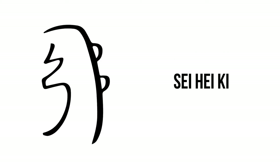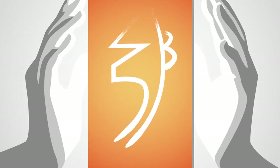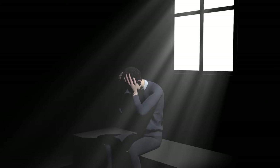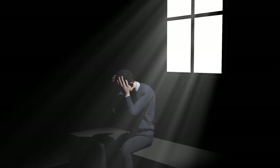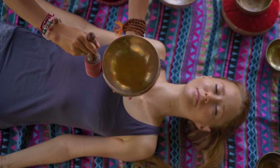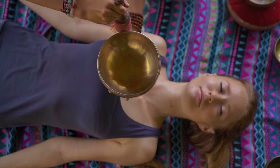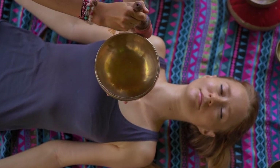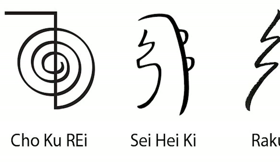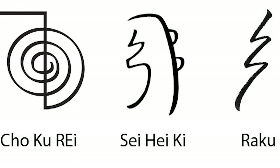The Reiki harmony symbol, Sei Hei Ki. The Sei Hei Ki is also called the harmony symbol and is used for mental or emotional healing. It most commonly serves as a remedy for depression, anxiety, and trauma. By healing an individual at an emotional level, the Sei Hei Ki brings harmony to the whole body, strengthening the relationship between mind and body. The Sei Hei Ki can be used individually or in combination with other symbols.